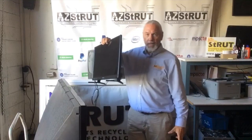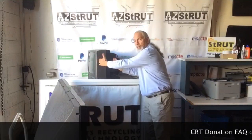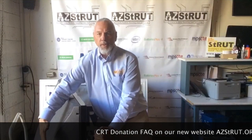To identify them, they're less than six inches deep. This is an LED, LCD, or plasma — we accept those working or not. This is a CRT; it's deeper than six inches. And this is a rear projection — also deeper than six inches.